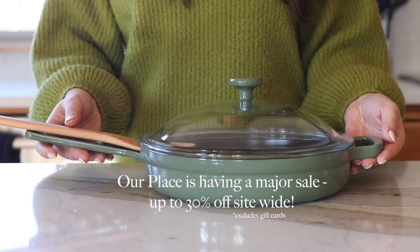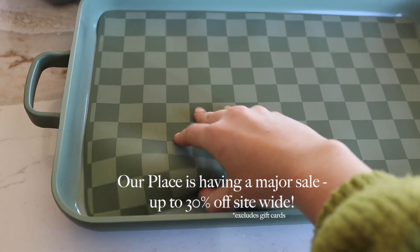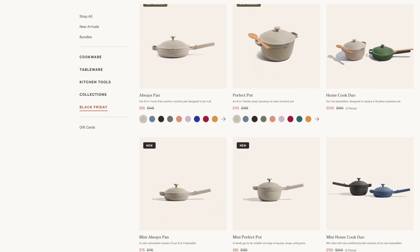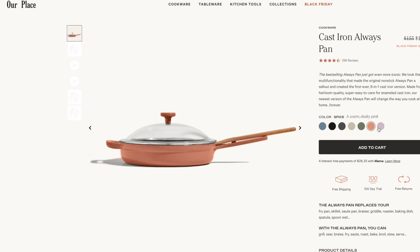Now is also the perfect time to shop at Our Place because they're having their 30% off Black Friday sale through November 28th — 30% off site-wide except for gift cards. They have a ton of different products, color options, and things at every price point, so make sure you check it out. The link will be in the description of this video. You're also supporting a really awesome company — it's immigrant and women-owned, they use recyclable sustainable materials, and over 80% of their products are made in a factory owned by women. Basically, you get good stuff and they're doing good things.